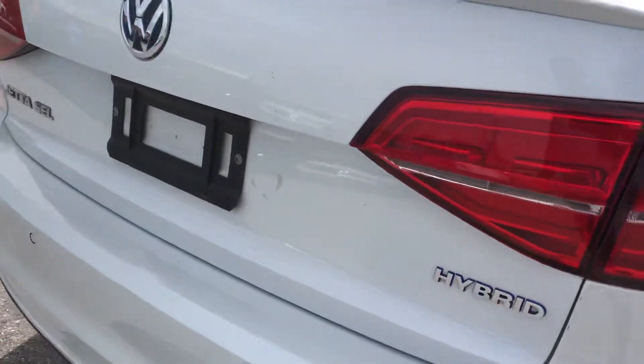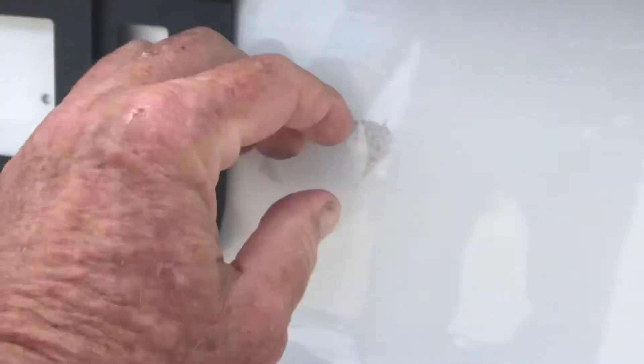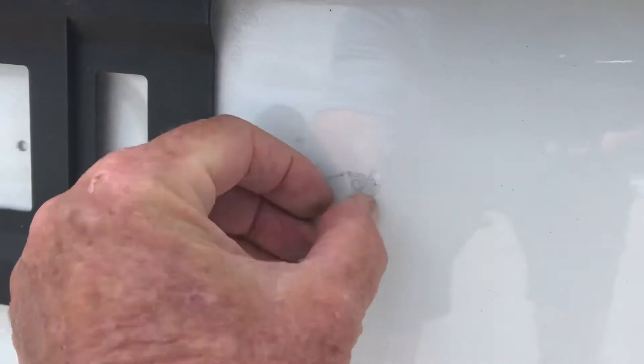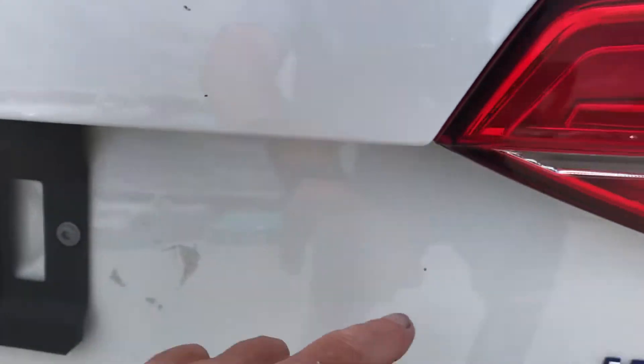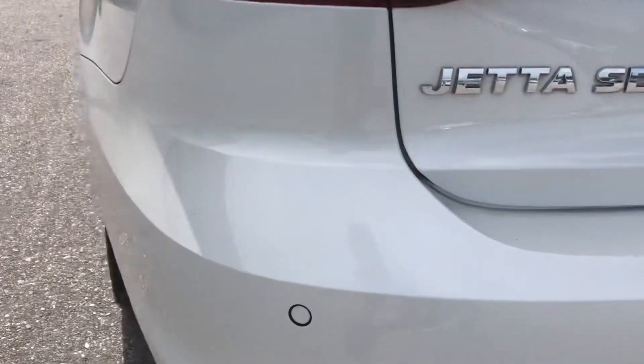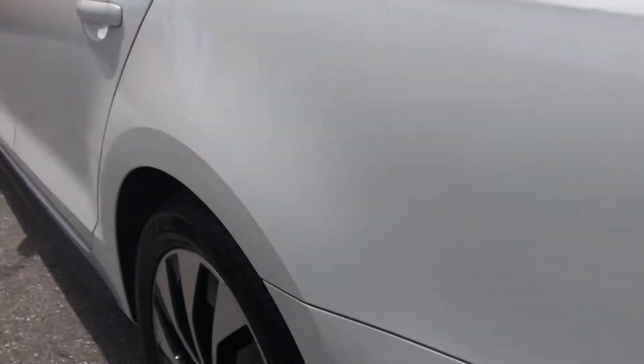Coming around the back, taillights look really good, back of the car looks good. There's something here — I'm not sure if that can come off, I'll have to check with my detailer on Monday. There are a couple of tiny nicks right there on the back — maybe a little touch-up paint. Besides that it looks real good. It's got backup sensors and the top of the trunk lid is great.